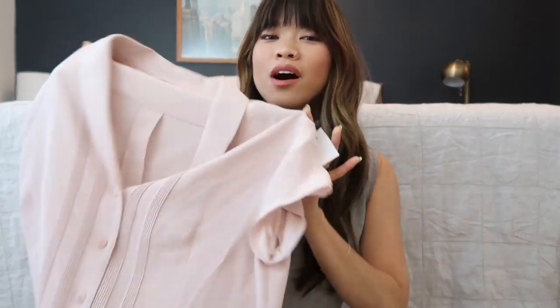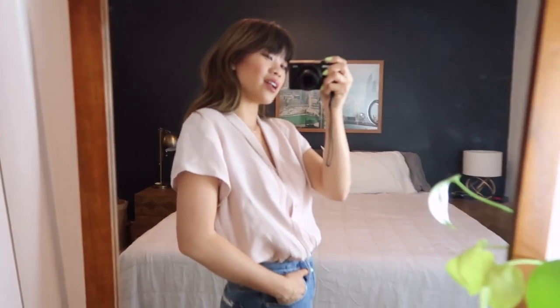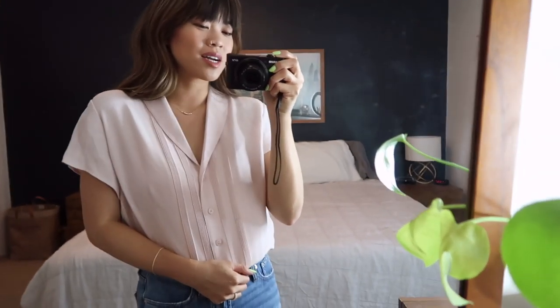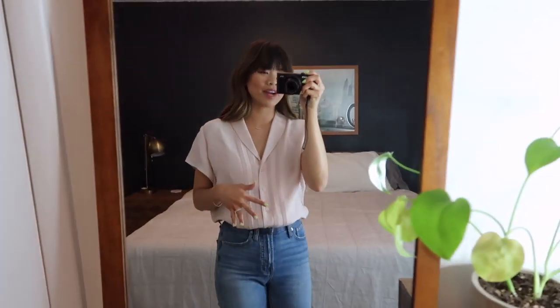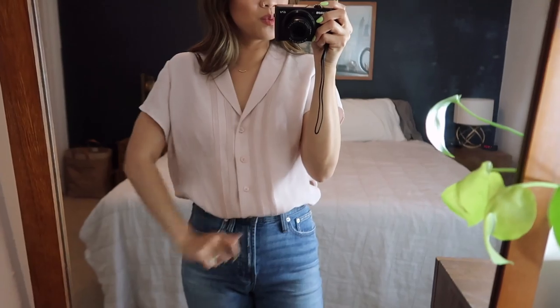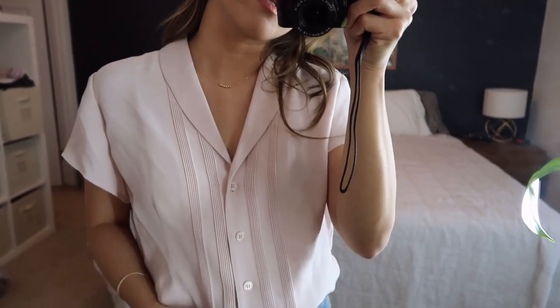This is the blush top, and when I first got it I was like, that feels a little bit dated — but I'm really glad I tried it on and gave it a chance because the color is really pretty. The color isn't even translating very well on camera, but I tucked it in, which gives it a more modern look. Wearing this with white pants would be cute as well. I love the collar and these little pleats down the front — that's a fun detail.